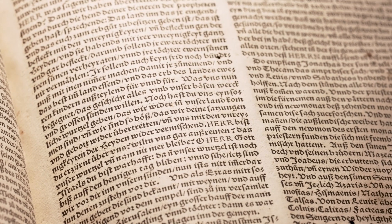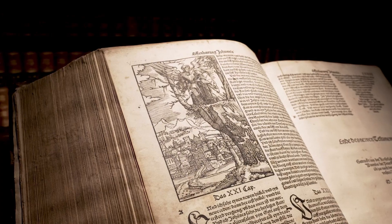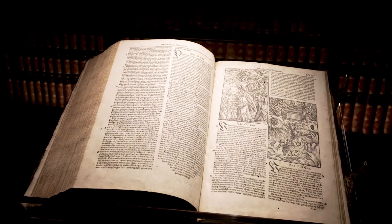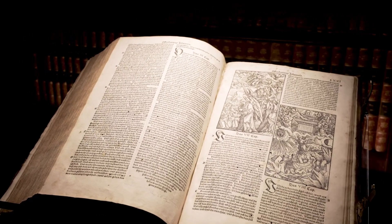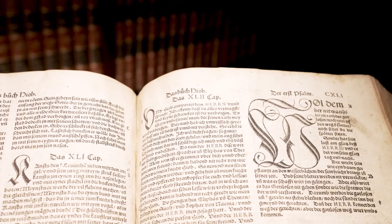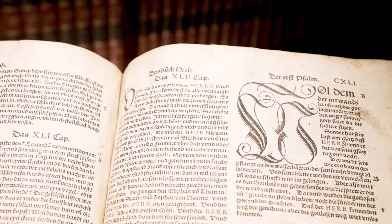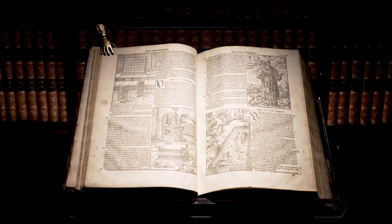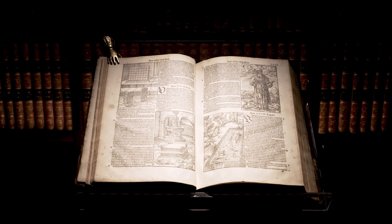The beautiful print of Schöffer's full Bible is illustrated with many woodcuts by the well-known painter and graphic artist Anton Wöhnsam. Also characteristic of Schöffer's prints are the large calligraphic initials, which were used in the aforementioned translation of the Prophets as early as 1527.